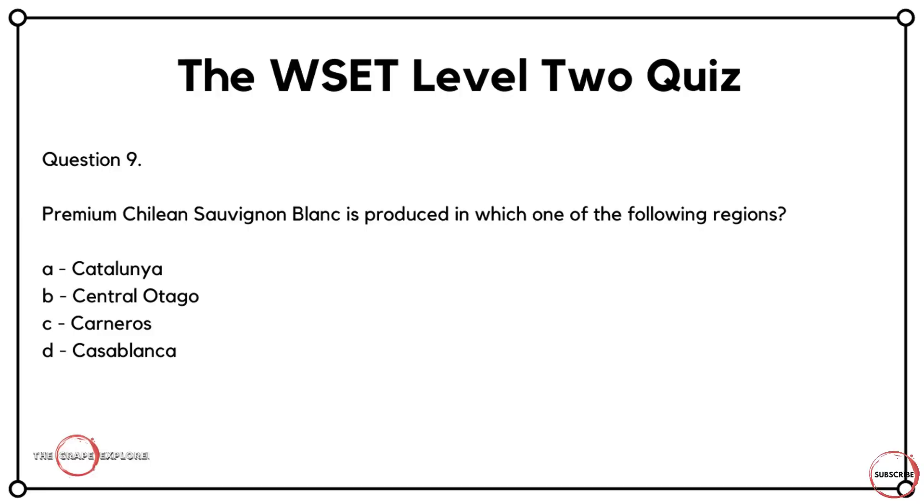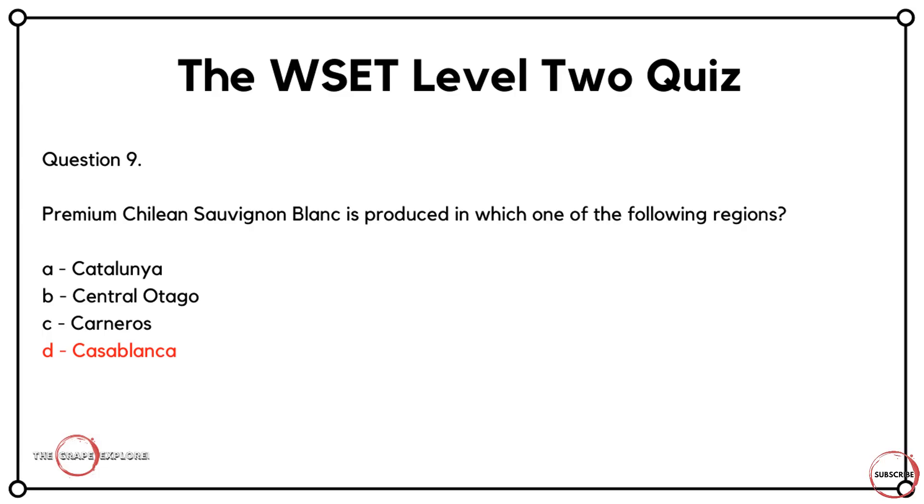Question nine shows how broad the subject is at WSET. Premium Chilean Sauvignon Blanc is produced in which of the following regions? Is it A, Catalunya? Is it B, Central Otago? Is it C, Carneros? Or is it D, Casablanca? All answers begin with the letter C, which might throw people off. Catalunya belongs in Spain, Central Otago in New Zealand — those two are discounted first. Carneros is in California. So the correct answer is D, Casablanca.